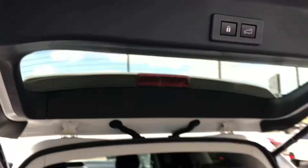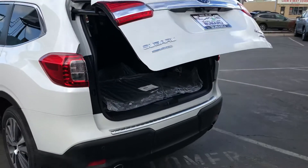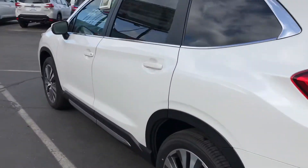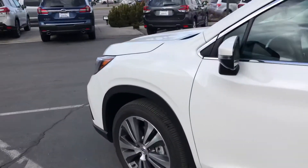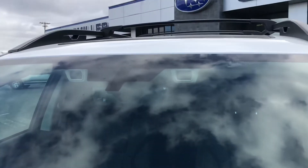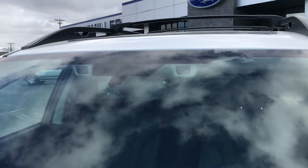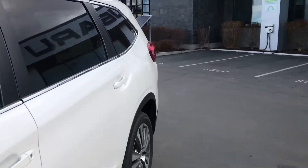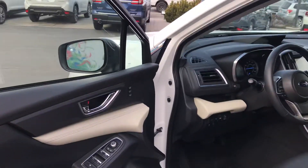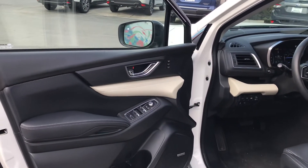Power gate, of course. Subaru's number one priority being all-wheel drive, but also something called EyeSight. You can see those cameras up in the top there. Crash mitigation is its first and foremost job, but along with that is a really nice feature called Adaptive Cruise Control. I use it daily on my car, my Crosstrek.